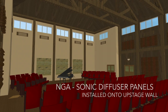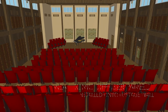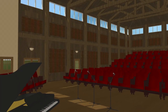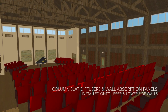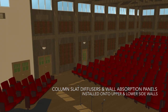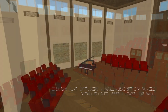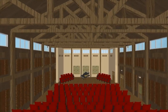We have opted for sonic diffusers on the upstage wall to provide a unique aesthetic appeal while looking at the stage. For the upper and lower side walls, we have opted for a combination of our popular column slap diffusion panels combined with one foot by four foot absorber panels. The panels are to be installed in these locations in an alternating design. This will further help to provide the ideal balance of acoustic absorption and articulation.